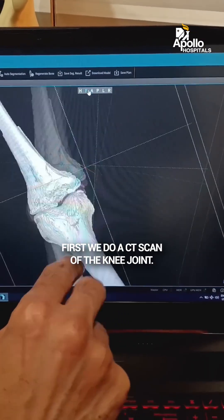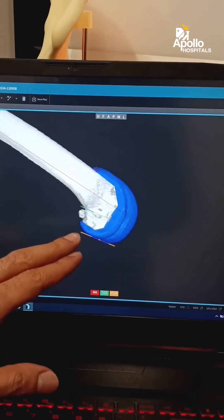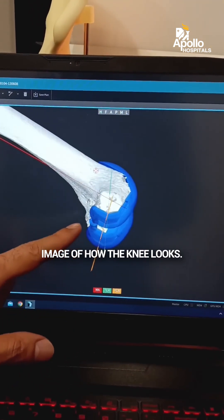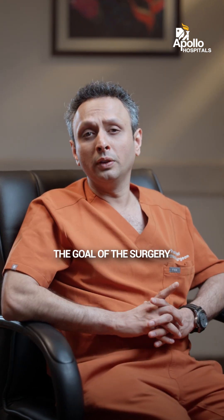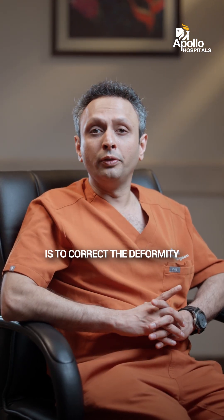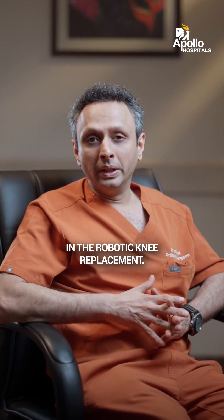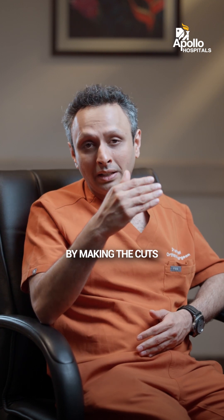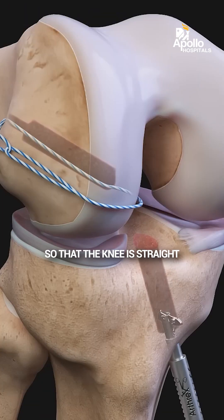First, we do a CT scan of the knee joint. This is fed into the robotic computer and then we get a 3D image of how the knee looks. Whether it is conventional or whether it is robotic, the goal of the surgery is to correct the deformity and remove the arthritic or the bad bone. This is done in the robotic knee replacement by making the cuts at accurate angles or accurate degrees so that the knee is straight.